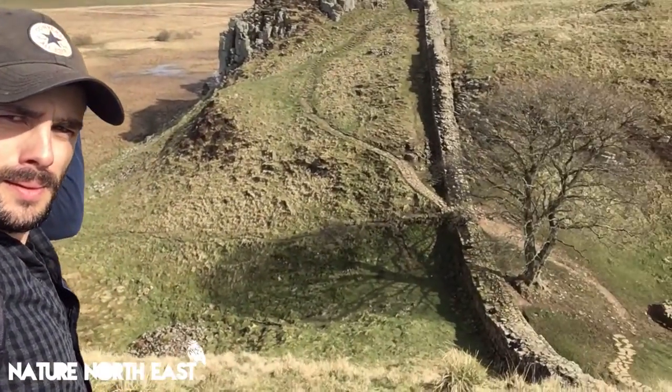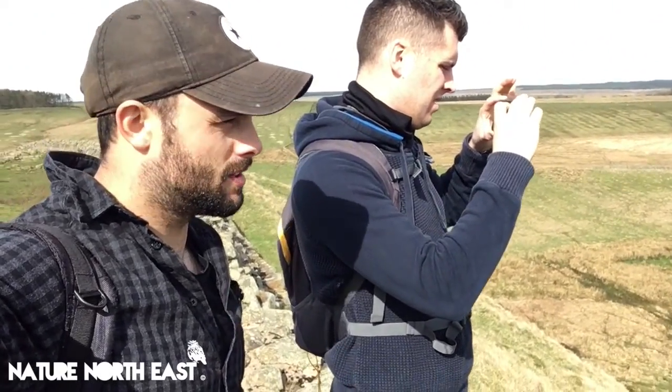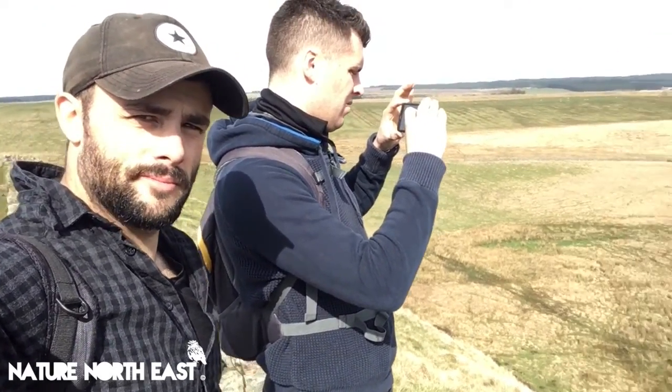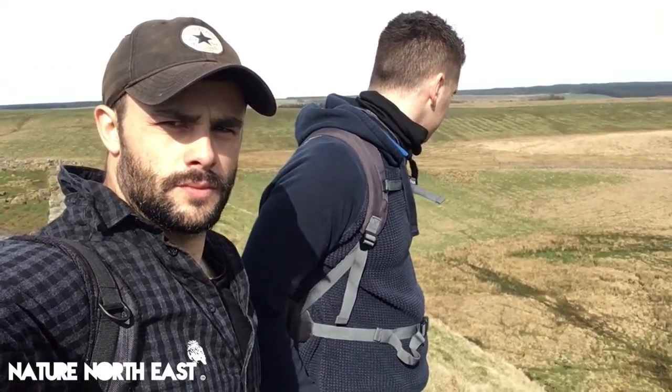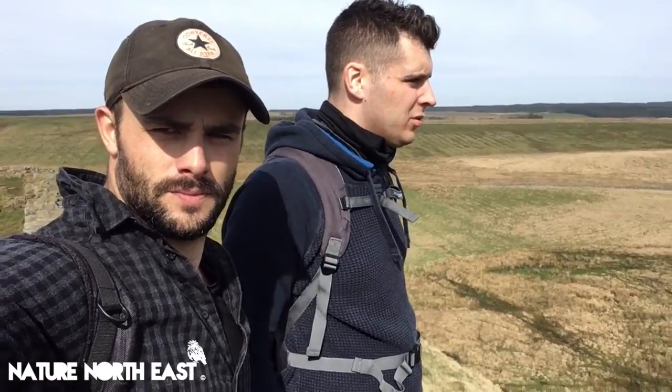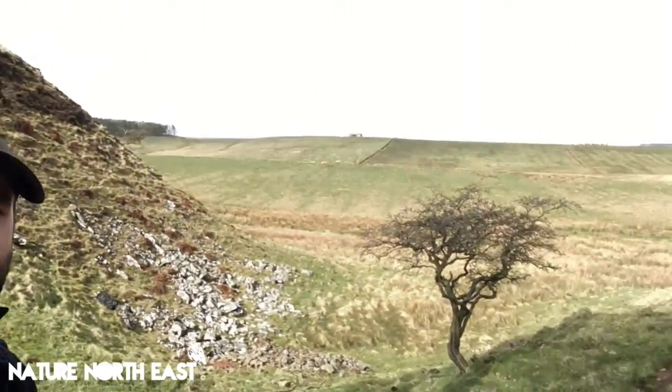Sycamore Gap — here we are. Most famous tree in Northumberland, maybe Britain. It's one hell of a sight. Sycamore selfie — that's it. I feel like I'm at famous Sycamore Gap. I feel like Kevin Costner and Morgan Freeman.